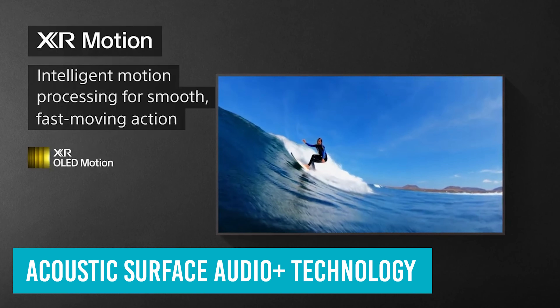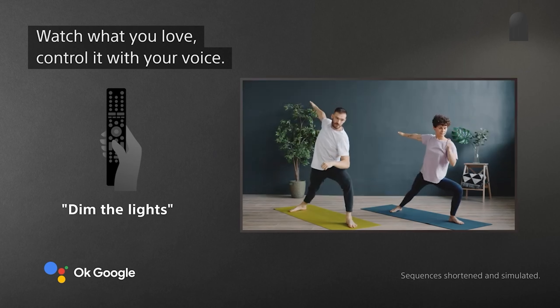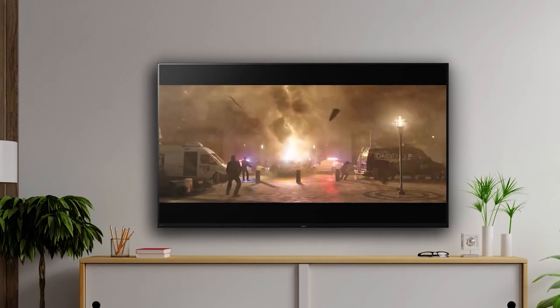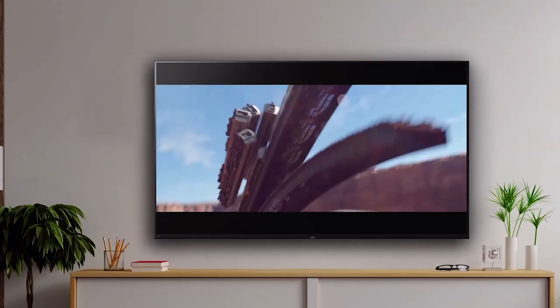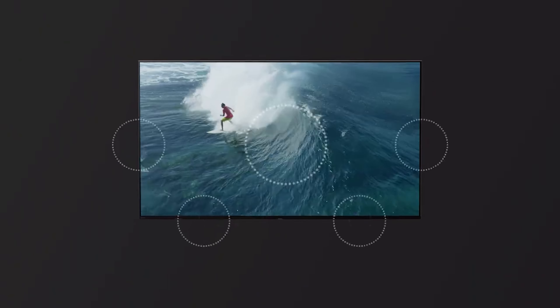Number 3: Sony Bravia XR-A80K. The Sony Bravia XR-A80K OLED has the singular mission of delivering a scintillating entertainment experience in almost every way — and that's a goal it has little trouble achieving. Considering just how good it looks and sounds, it's something of a minor miracle this TV doesn't cost more than it does.